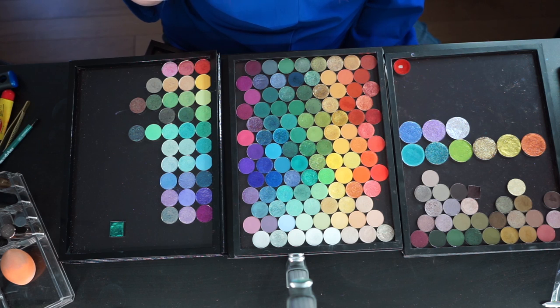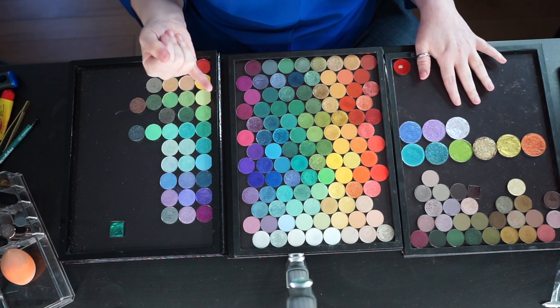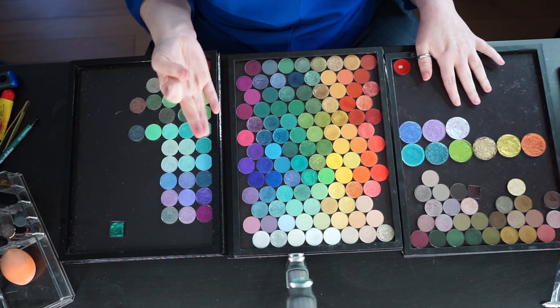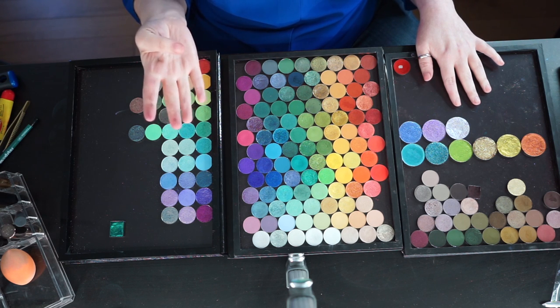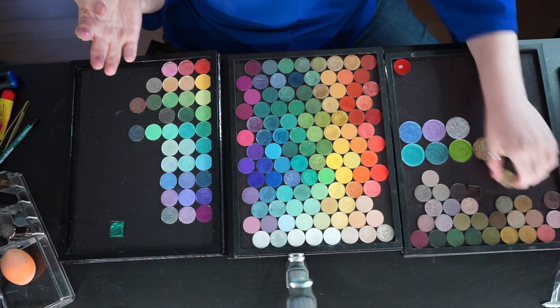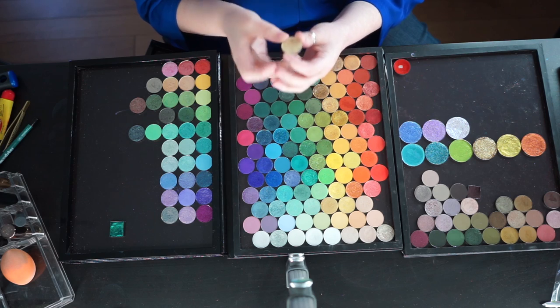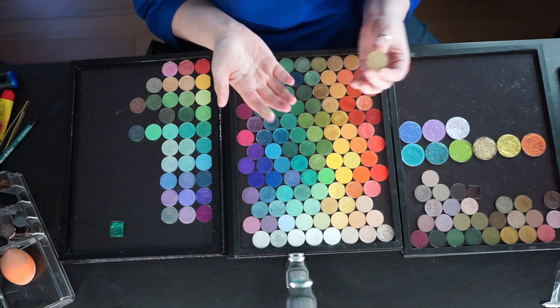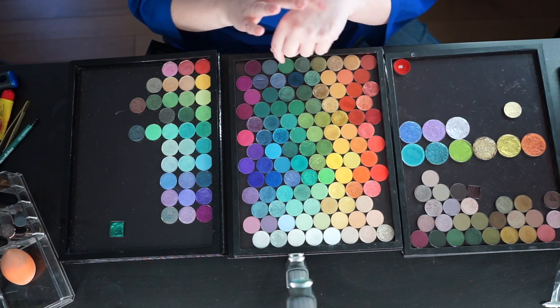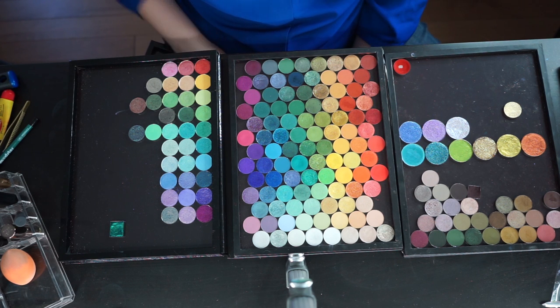I have here in front of me ColourPop shadows, Look-See shadows, Sydney Grace, Cliona, and JD Glow as well. I have a couple of the eyeshadows that I repanned from the Pat McGrath palette, and we're just going to make a temporary giant rainbow palette for everything that I've got here. I figured it would be fun to see.